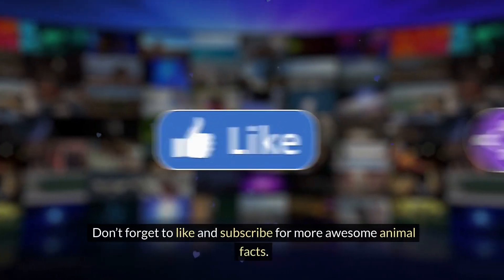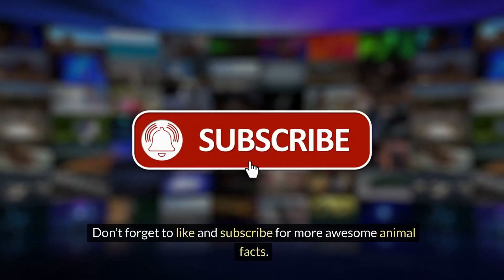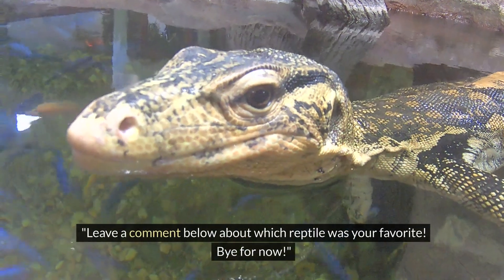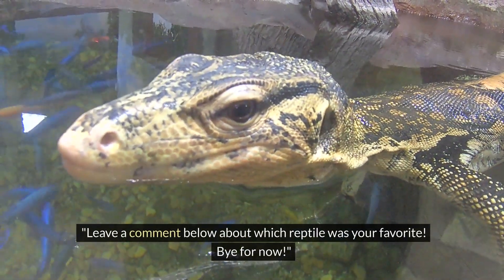Don't forget to like and subscribe for more awesome animal facts. See you next time! Subscribe for more fun adventures, and leave a comment below about which reptile was your favorite. Bye for now!